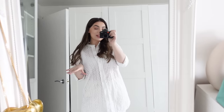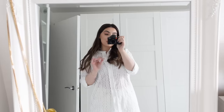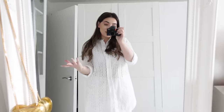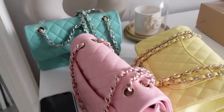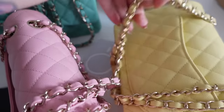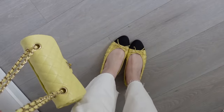Starting this vlog with what would have been my OOTD today. I had a look at the weather forecast and it will be pouring later in the afternoon, so unfortunately I would have to change. I wanted to wear one of these candy classic flaps - I looked at the yellow one and realized I haven't worn the yellow classic flap in such a long time, not even this summer. So I was going to wear this yellow classic flap with these cute matching ballerina shoes from Chanel.